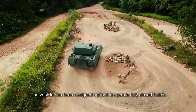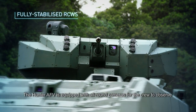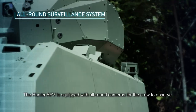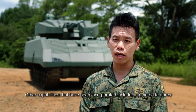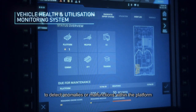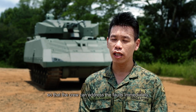The vehicle has been designed up front to operate fully close hatch. The Hunter AFV is equipped with all-round cameras for the crew to observe and be fully aware of their immediate surroundings. Other capabilities incorporated include automated features to detect anomalies or malfunctions within the platform so that the crew can address the faults immediately.